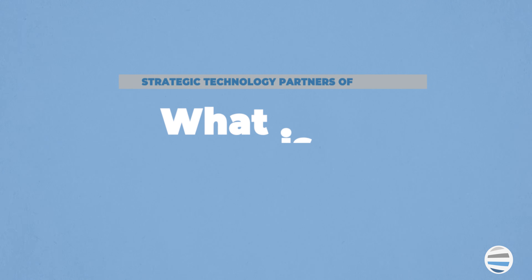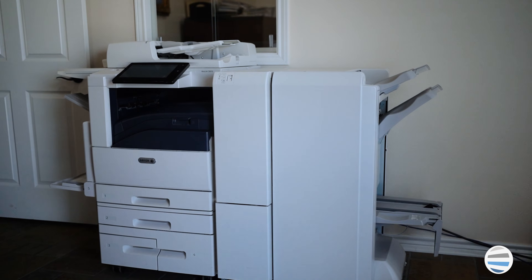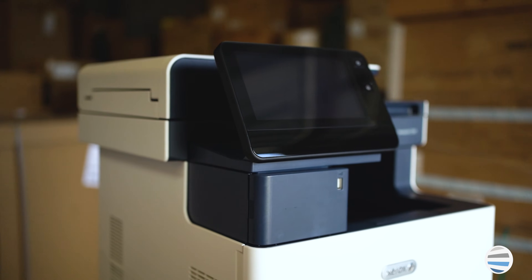Moving on to what is a laser printer? Laser printers are the bigger, more durable machines that you can think of as the traditional office printer.